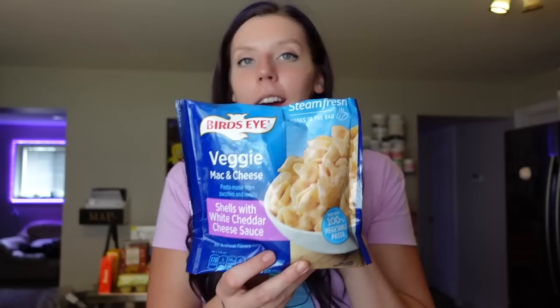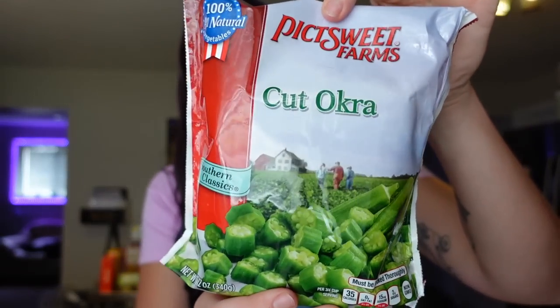We got Bird's Eye veggie mac and cheese — the shells with white cheddar sauce. The pasta is made from zucchini and lentils. We like these as a side for burgers or meat. I've been wanting to make meatloaf, so that with this mac and cheese would be perfect. One and a quarter cup frozen is 170 calories, five grams of fat, 20 carbs, 10 grams of protein — five points per serving, 14 points for the whole bag, so Adam and I would split it at seven points each. I also got frozen plain okra — zero points — to bread and toss in the air fryer.